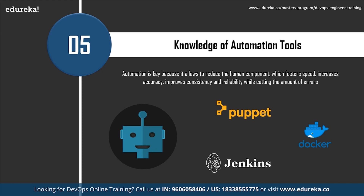Automation allows reduction of the human component, fostering speed, increasing accuracy, improving consistency and reliability, while cutting the number of errors — resulting in more rapid, higher-quality delivery of value to customers. A wide variety of DevOps tools are available in the market, and deciding on the right set is an ever-growing challenge. A single tool may not be a full-fledged solution; the most popular DevOps tools currently are Puppet, Docker, and Jenkins.